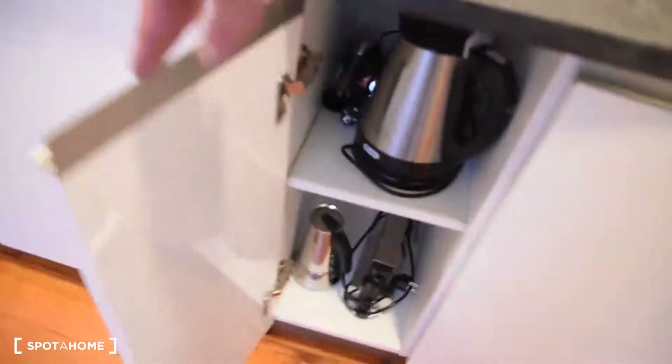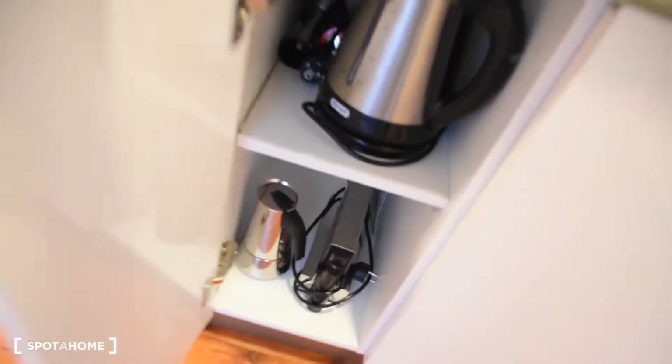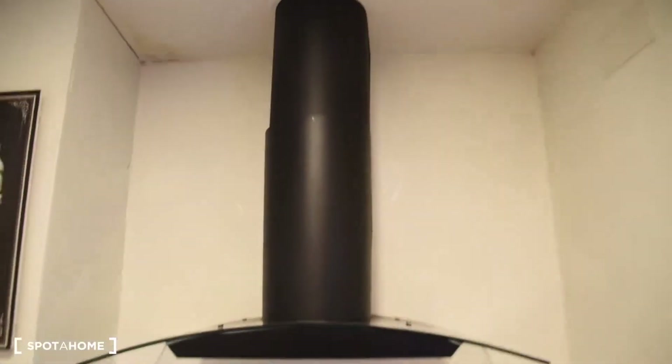Here we've got the place for cleaning appliances — we've got everything. The kitchen is fully equipped. We've got the kettle, coffee maker, electric stove, and of course all the cutlery. Plates and the rest of the things we need for cooking, as well as cups and glasses right here. The sink, of course. And ventilation.